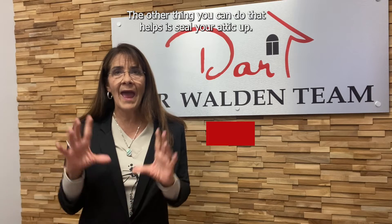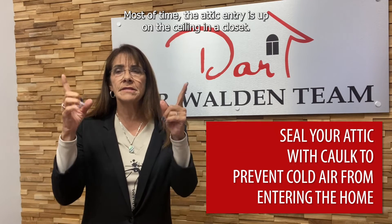The other thing you can do that helps is seal your attic up. Most of the time the attic entry is up on the ceiling in a closet. You'd be surprised at how much cold air comes in through that. Just caulk it — if you need to get in there for any reason, you can just cut it back open. It's not a big deal.